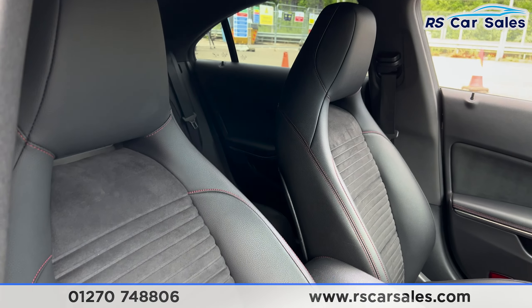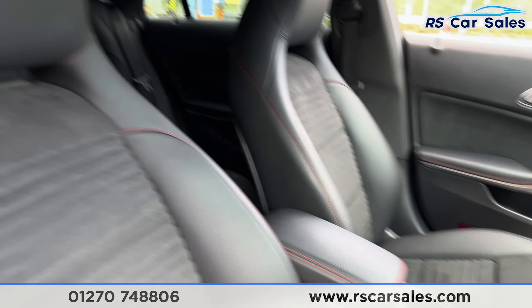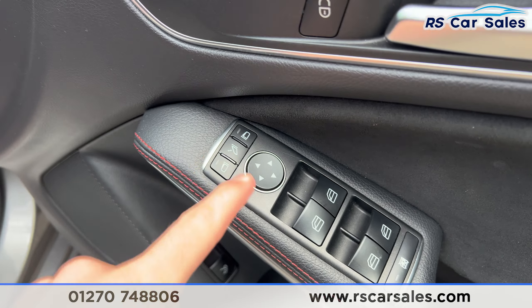At the front you'll also find the same half leather seats, where both front seats are heated — that's a quick look at both of them. On the doors we've got the electric windows with child lock for the rear, and electric mirrors as well.